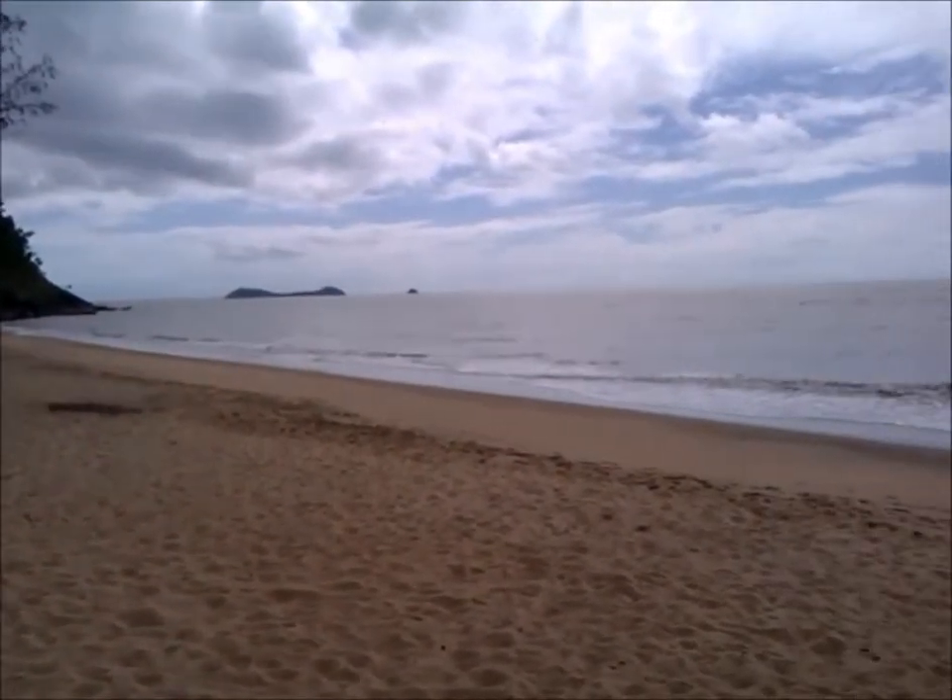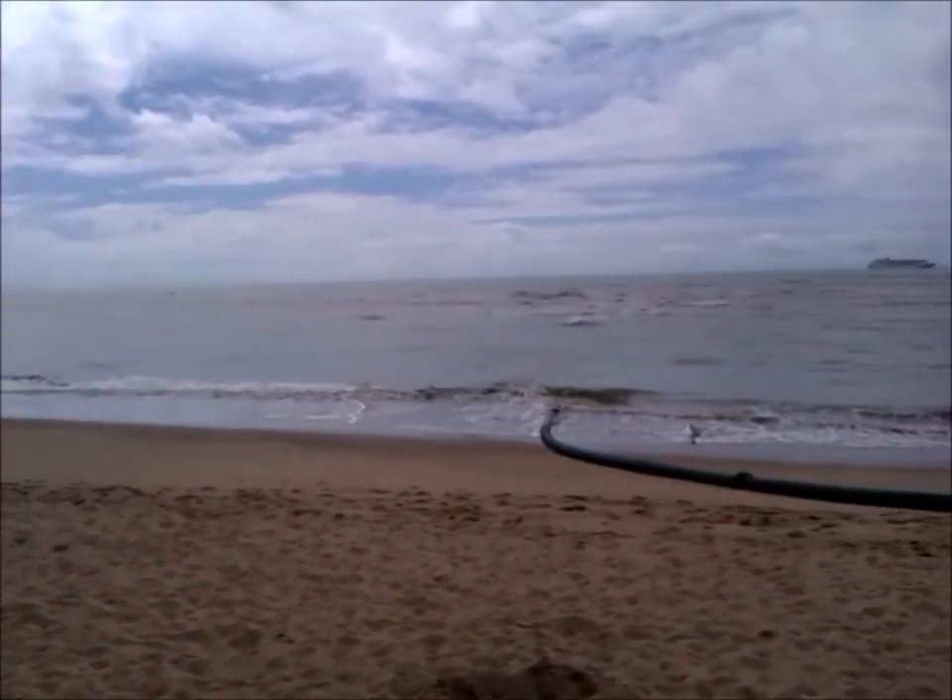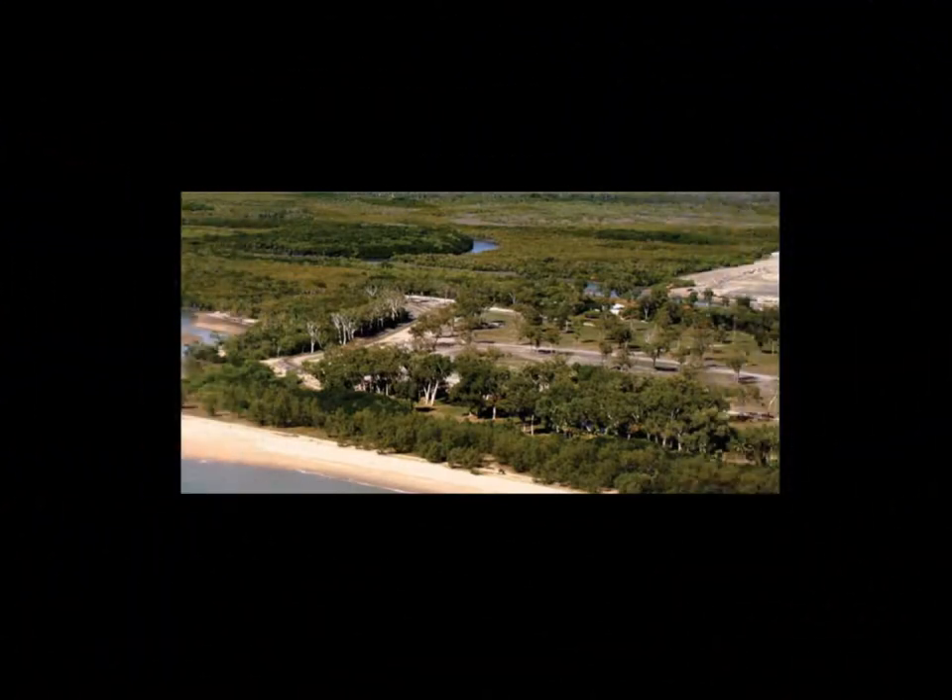Around Australia, coastal ecosystems are under threat. Between Cairns and Palm Cove, only Trinity Park Beach still retains some of its natural vegetation.